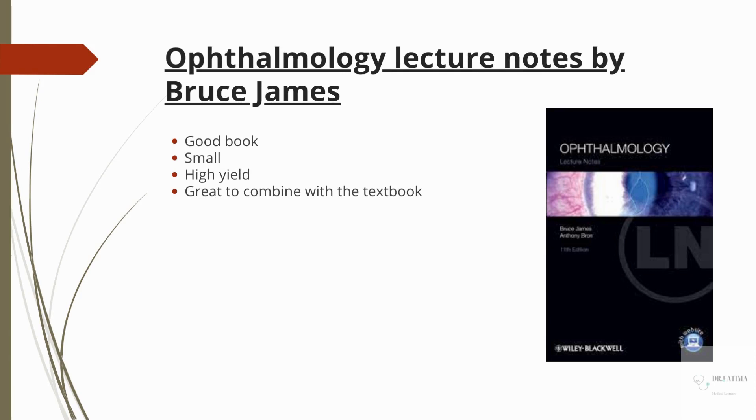The second book I'm going to mention is Ophthalmology Lecture Notes by Bruce James. I love this book. I read it purely out of personal interest — it was not compulsory. I just happened to come across it in the bookstore and I loved it. It gave me that extra edge; it presents information in a very passionate and interesting way. There were a lot of things in it that were not in Jatoi, so I started to combine them and it really paid off.